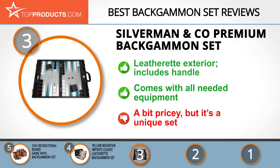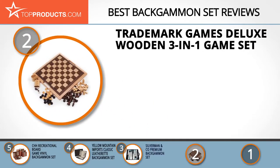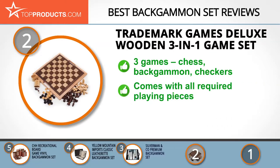Our number two pick is the Trademark Games deluxe wooden three-in-one game set, taking the spot for best value. Trademark Games produces a multitude of board games in different sizes and designs, with products designed to be portable and durable. The deluxe wooden chest checker and backgammon set allows you to play three classic games in a hassle-free, convenient manner.